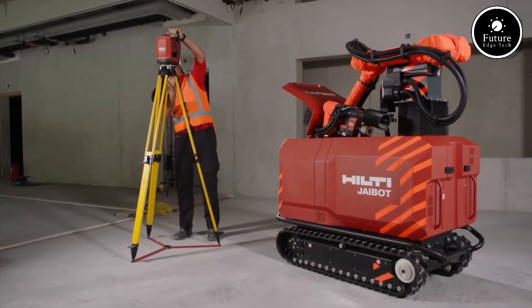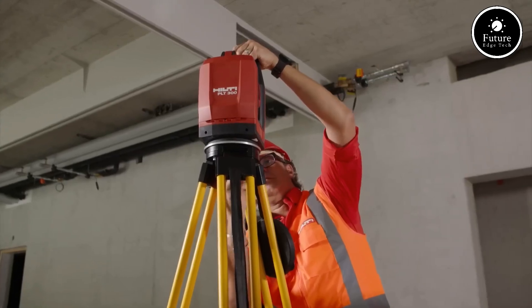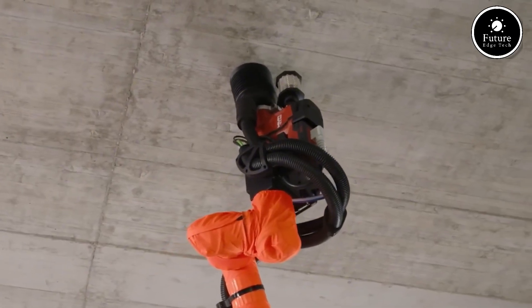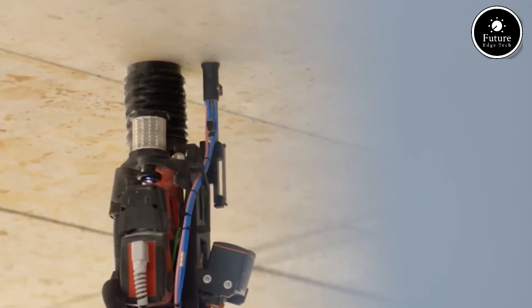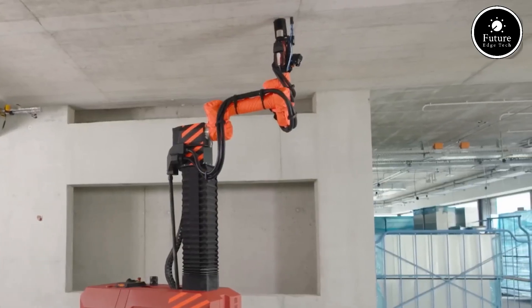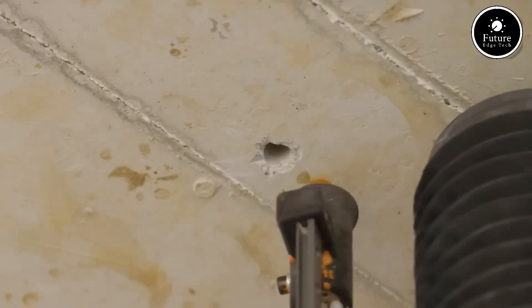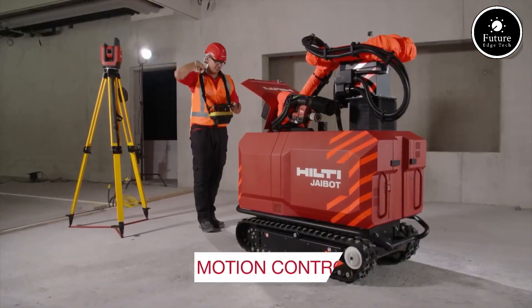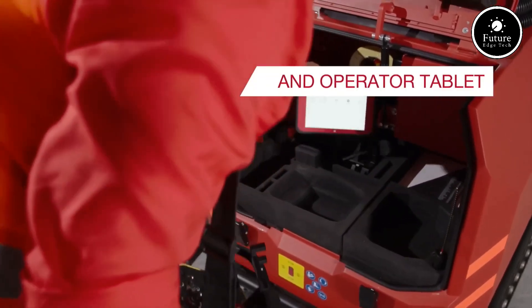One of the biggest advantages of Jibot is worker safety. Overhead drilling is physically demanding and can lead to fatigue, injuries, and long-term health issues. By automating this repetitive task, Jibot helps reduce worker exhaustion and minimizes the risks associated with working at heights. This not only improves safety but also increases overall job site efficiency.